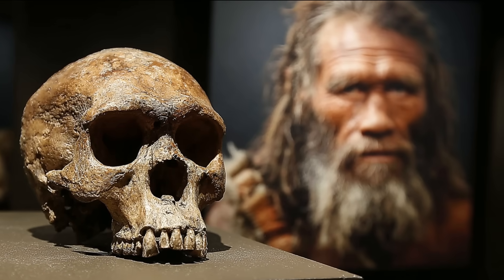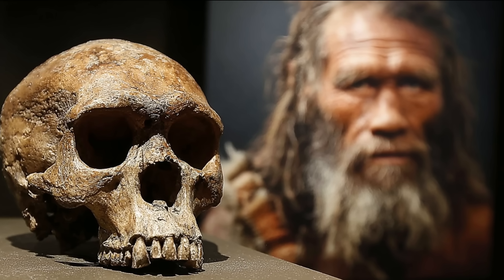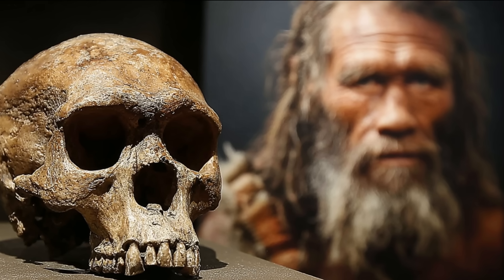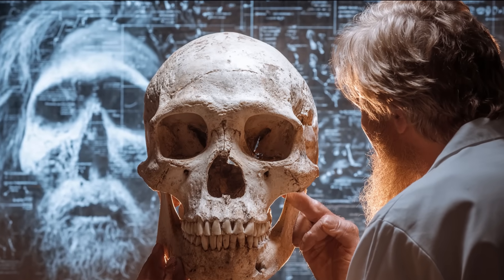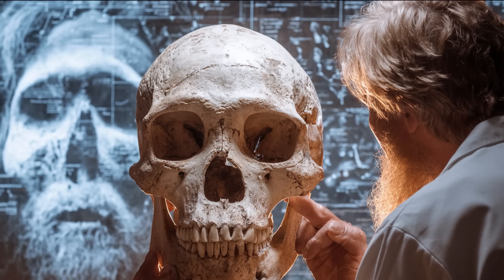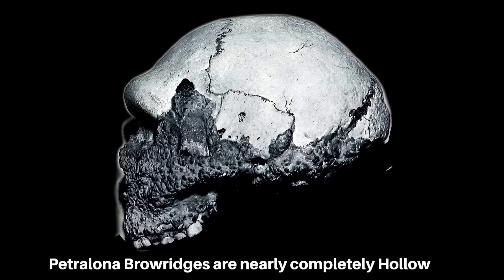Beneath that sloping frontal bone sit the high-set eyes, an extraordinary feature of these archaic skulls. In Petrolona, the eyes are positioned higher on the face than in modern humans. This shift has profound implications for hunting and movement. Eyes positioned high on the skull provide a steeper, downward viewing angle, ideal for scanning terrain, judging distances, and navigating obstacles in rough landscapes. A hunter moving over broken ground needs to know where to place each foot without lifting the head too much, and higher eyes allow exactly that. They also help when stalking prey from above or through cover, enabling the hunter to see more without exposing the whole head.